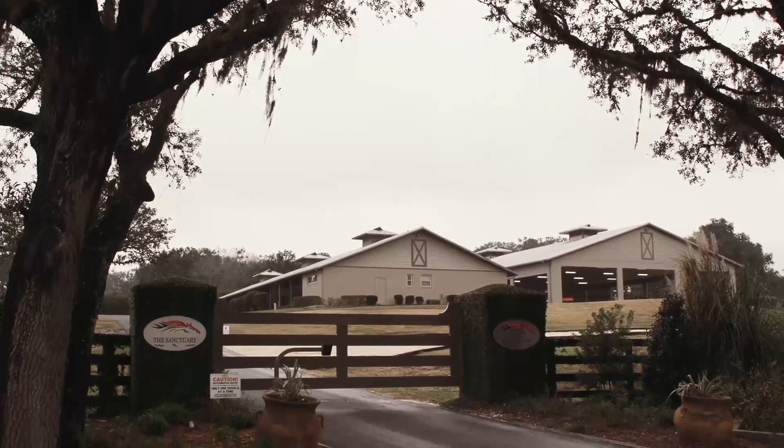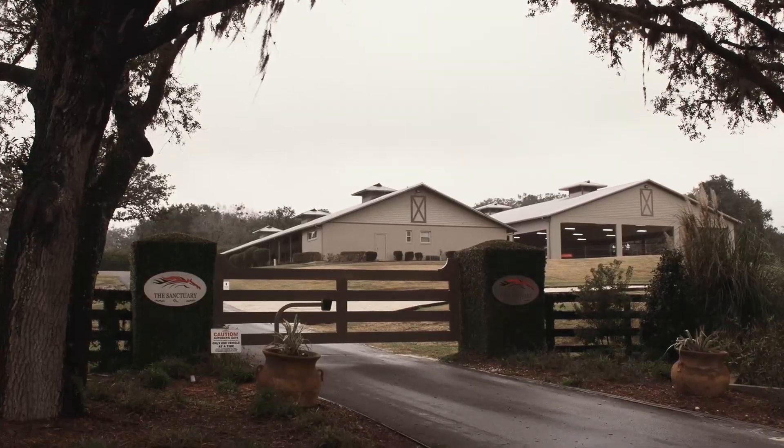I'm the general manager here at the sanctuary. I've been involved in training, showing, breeding, and now the rehab.